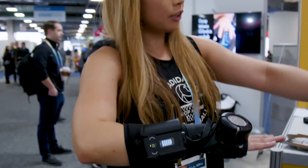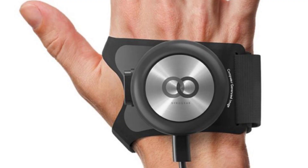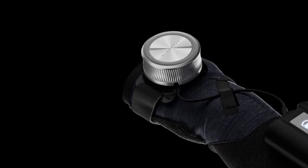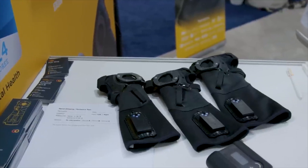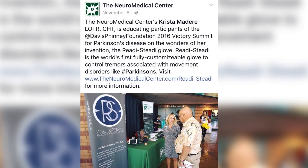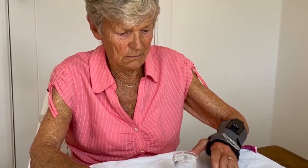Seen at CES 2024, the ReadySteady Anti-Tremor Orthotic Glove System is the world's first fully customizable hand orthotic, invented and developed by occupational therapist and certified hand therapist Christa Medera, for the management of mild to severe hand tremors associated with, but not limited to, Parkinson's disease.